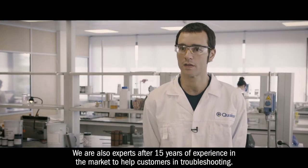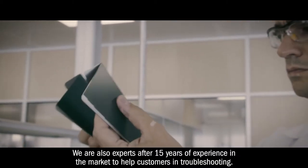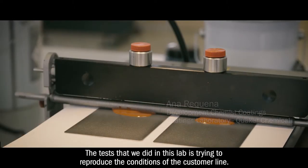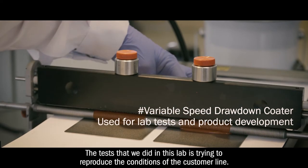We are also experts after 15 years of experience in the market to help customers in troubleshooting. The tests that we do in this lab try to reproduce the conditions of the customer line.